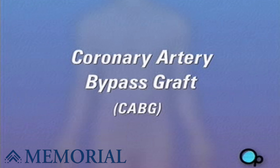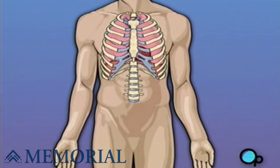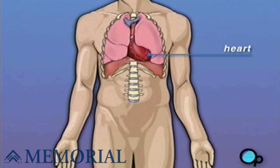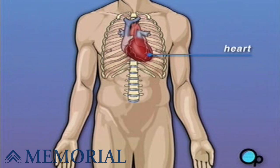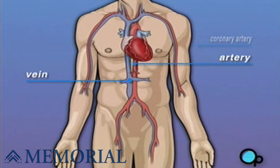Your doctor has recommended that you have coronary artery bypass surgery, but what does that actually mean? Your heart is located in the center of your chest, surrounded by your rib cage and protected by your breast bone. Your heart's job is to keep blood continually circulating throughout your body. The vessels that supply the body with oxygen-rich blood are called arteries, and the vessels that return blood to the heart are called veins. Like any other muscle in the body, the heart depends on a steady supply of oxygen-rich blood. The arteries that carry this blood supply to the heart muscle are called coronary arteries.